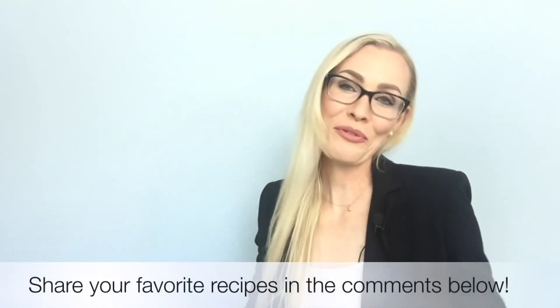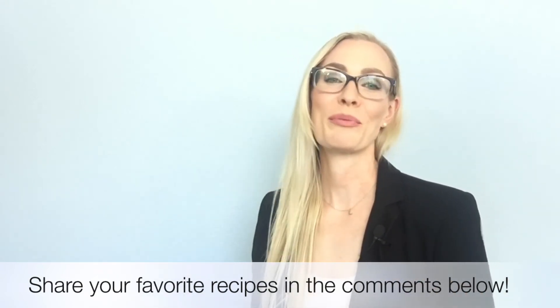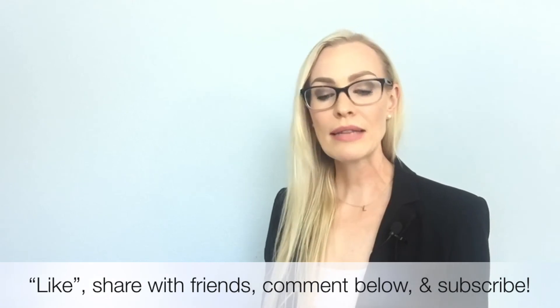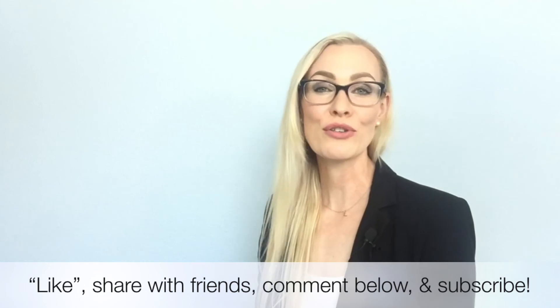Now I want to hear from you — if you have any favorite quick, healthy, whole-foods-based dinner recipes, let us know in the comments below. We can all learn from each other and get new ideas to incorporate into our meal planning. Thank you so much for watching. If you want to see more videos like this, give it a like and share it with friends interested in enhancing their health habits. Subscribe for more health and lifestyle videos, and until next time, don't forget to supercharge your health and simplify your lifestyle so you can satisfy that awesome soul of yours.